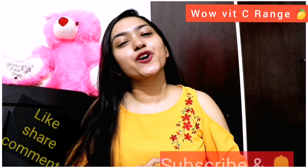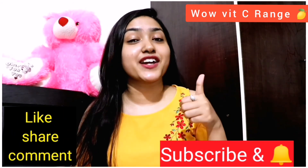I will give you all these product links in the description box. There are also offers available, so check it out. If you want to know more about these products, you can ask me in the comments section. That's all for today. Don't forget to like, share, and subscribe to my channel.